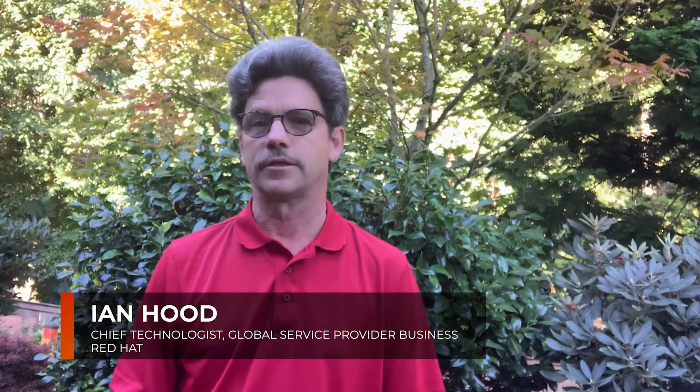Hello there. I'm Ian Hood, Chief Technologist with Red Hat. What I'd like to do today is share with you some of the exciting things going on related to the edge, 5G, and cloud-native architectures.